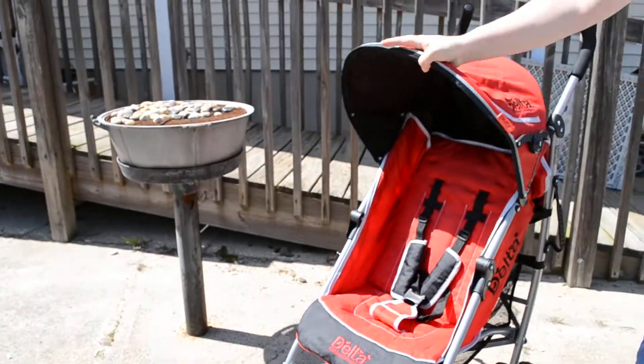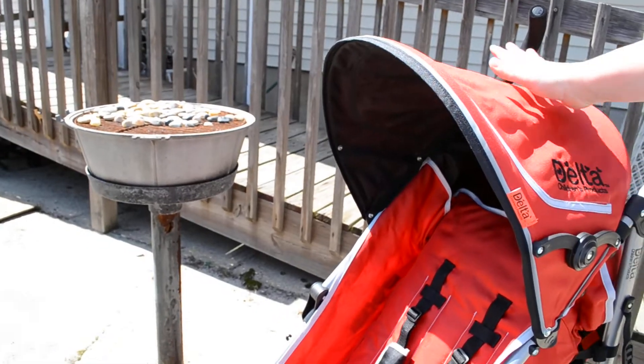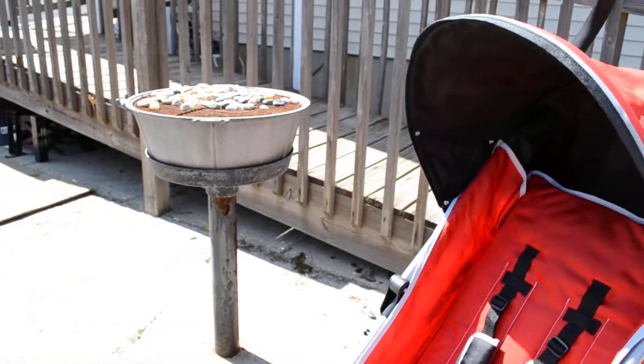The stroller comes equipped with a nice-sized canopy. However, the only feature that I don't like is there's no peek-a-boo window. The canopy is nice.